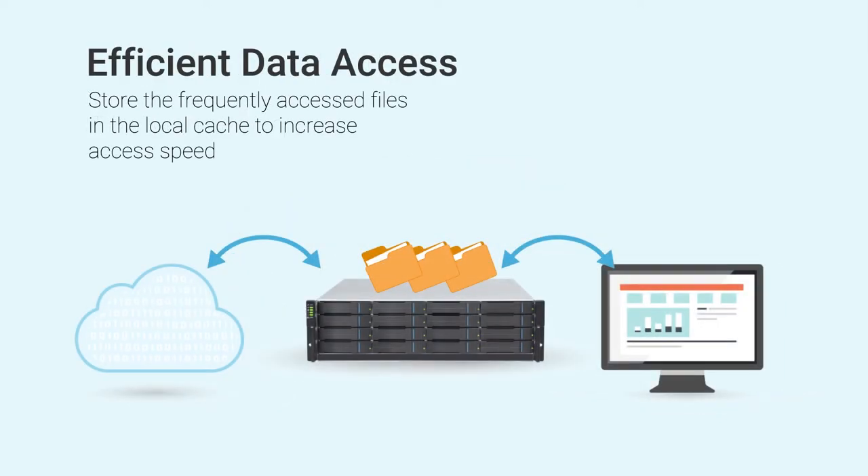Second, GSC can store the frequently accessed cloud files in the local cache. Therefore, users can access these files just as fast as local.